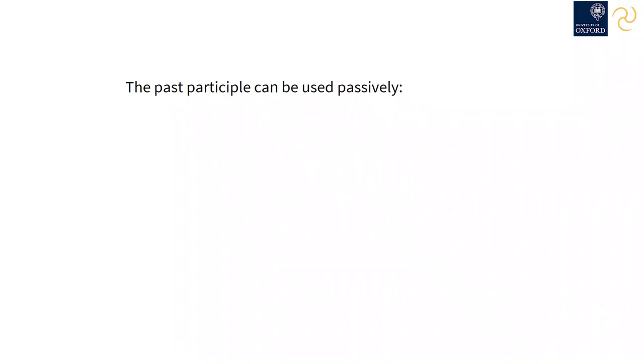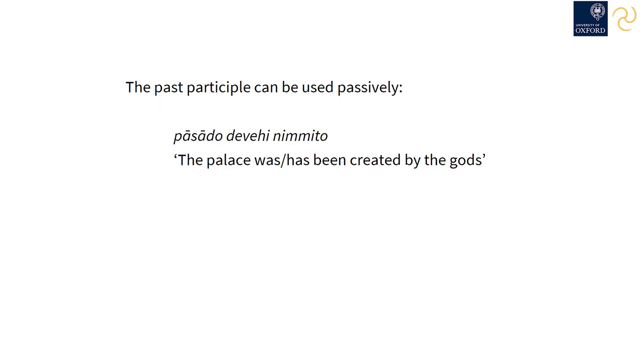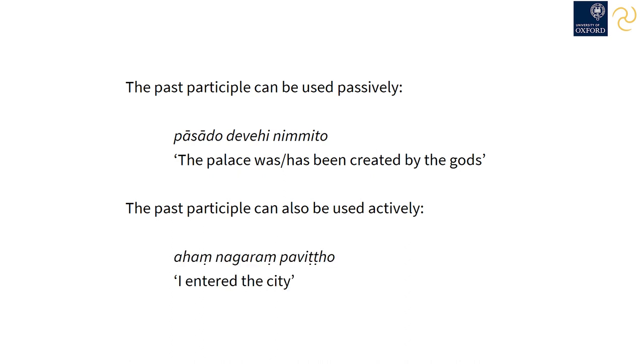So far in level 2 of the online Pali course, we've seen that the past participle is commonly used as a substitute for a finite verb in passive sentences. So the past participle can be used passively: 'Pasado devehi nimmito' — the palace was or has been created by the gods. But we've also seen that the past participle can be used in active statements, such as 'Ahang Nagarang Pavikto' — I entered the city.